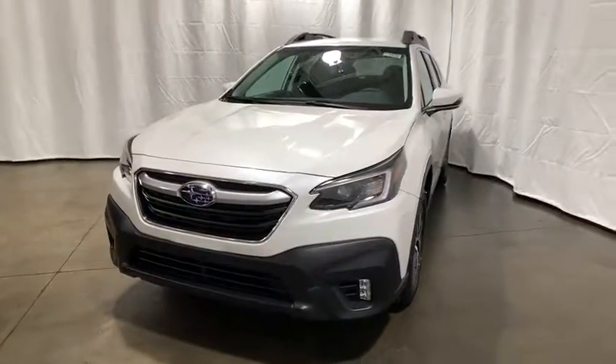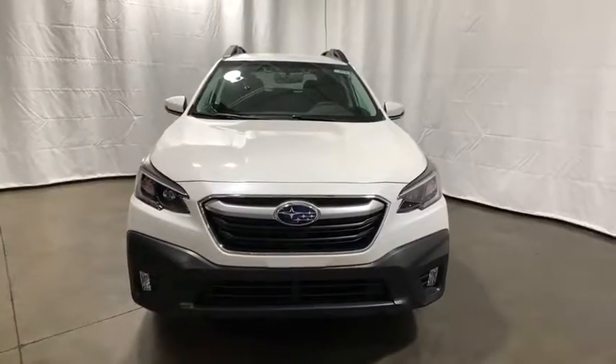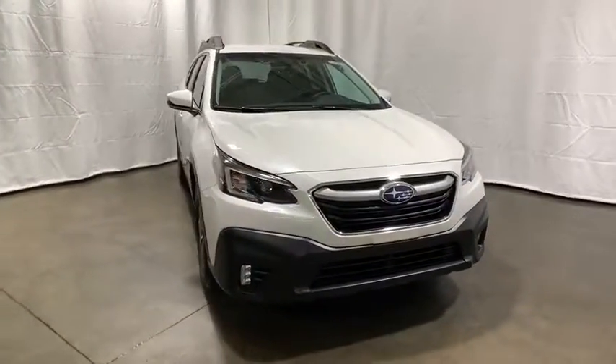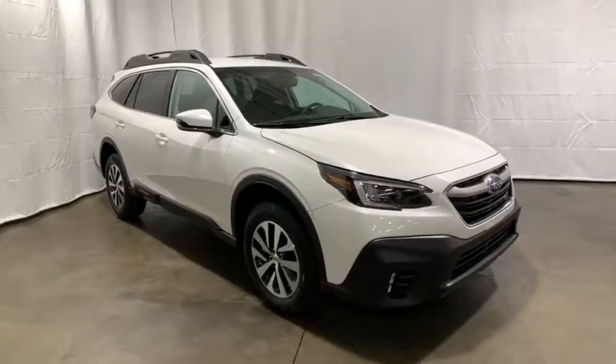Come test drive the 2020 Subaru Outback. Take the go-anywhere capability of all-wheel drive and plenty of room for cargo and companions, and you've got the Subaru Outback. Let the adventure begin.